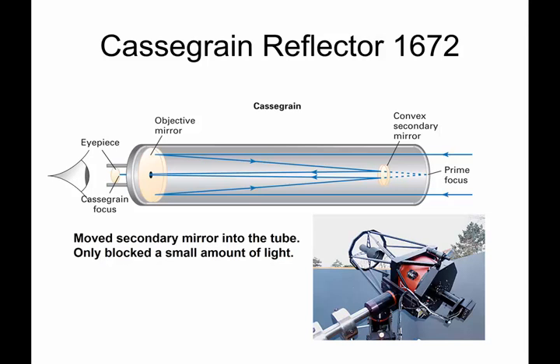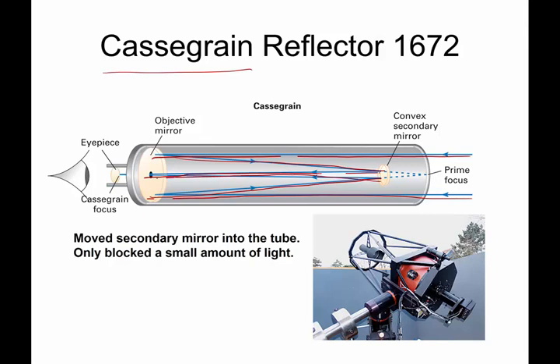One of the contemporaries of Newton was a gentleman named Cassegrain, who made a slightly different design on the Newtonian reflector. In this design, light comes down the shaft of the telescope. The secondary mirror is in the body of the scope; the light hits it and then comes back through an actual hole in the objective or first mirror. The observer looks through these telescopes just like you would with a refractor or lens-containing telescope.